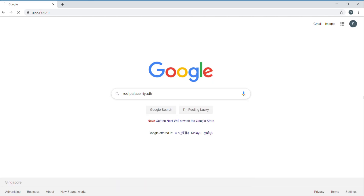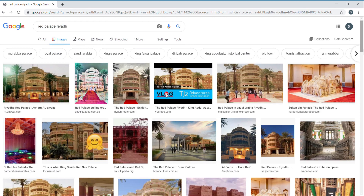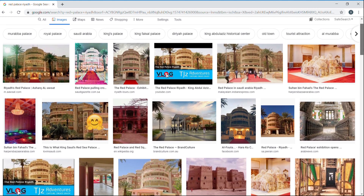Next I saw the Red Palace, which looks beautiful. But unfortunately the guards told me I'm not allowed to take pictures.